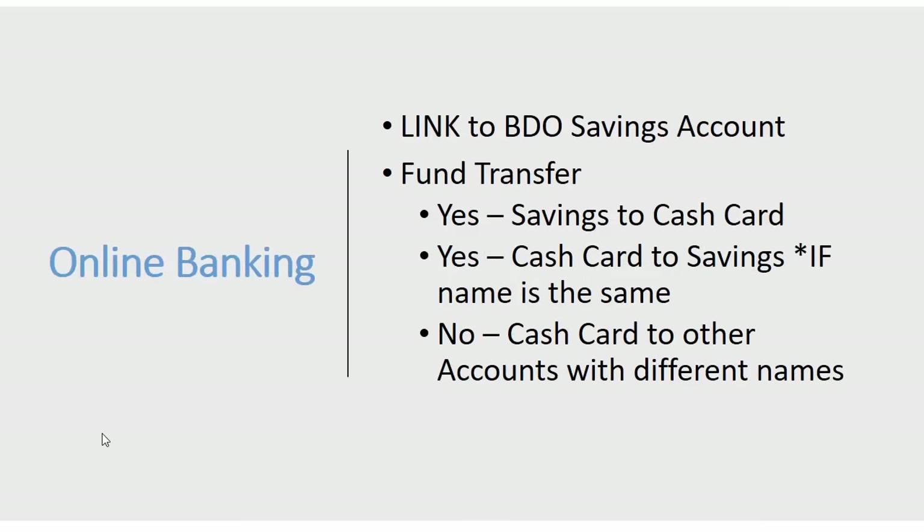For online banking, you can enroll your BDO cash card and link it to an existing BDO savings account. However, you cannot enroll it if you don't have an existing savings account. For fund transfers, you can transfer from your savings account to your cash card. You can also transfer from your cash card back to your savings account, but only if the name is the same — you cannot transfer to another person's account through online banking.